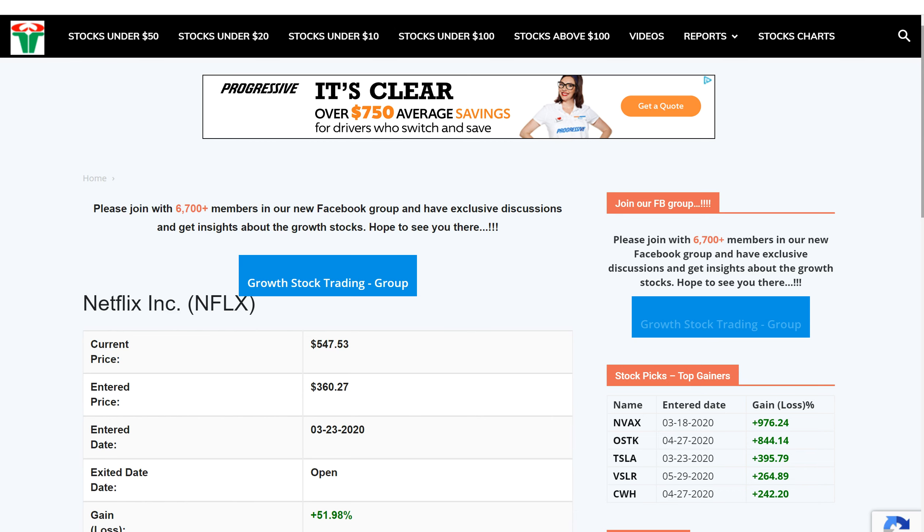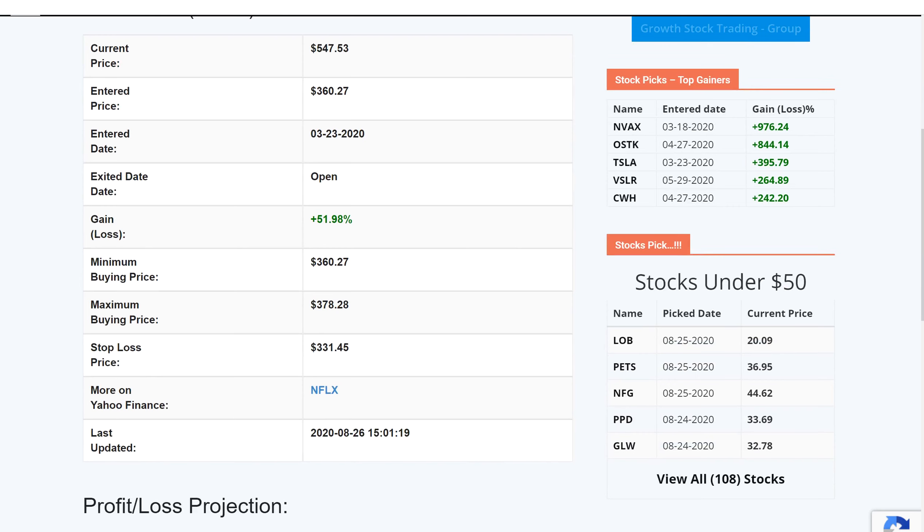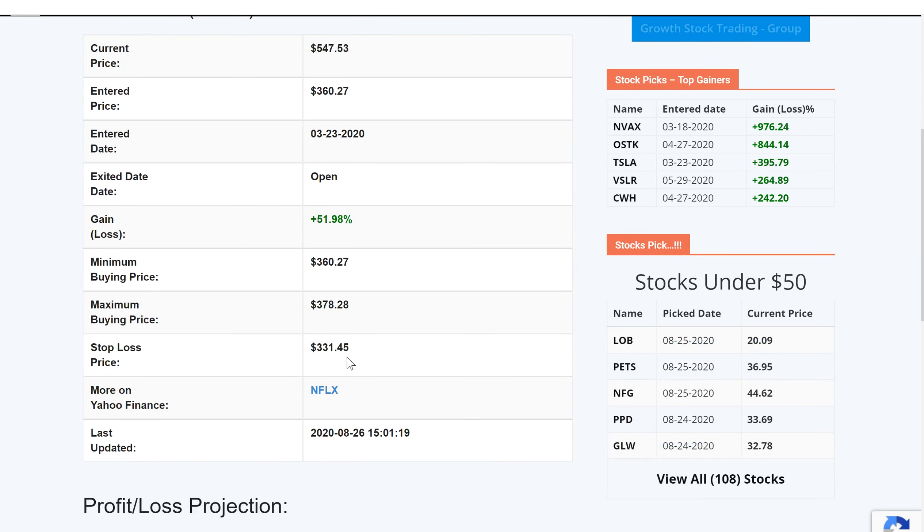Let's start with the website tracker for this stock. It was added to the tracker back in 3-23 when it was trading around $360.27. And as of today, it's closing almost $550, posting almost 52% gains since then. The stock stop loss was $300.45 — it was never in danger. So this stock was never closed from the tracker.